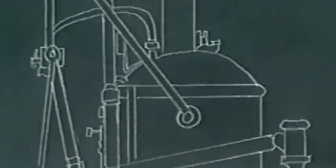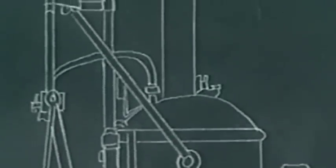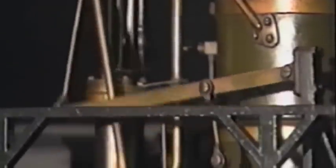Early steam locomotives like the Tom Thumb were nicknamed grasshoppers because their driving gear and rods bobbed up and down, resembling the legs of a grasshopper. Grasshopper locomotives weighed about six and a half tons with a short wheelbase that made them ideal for sharp curves.